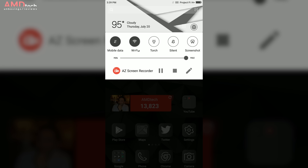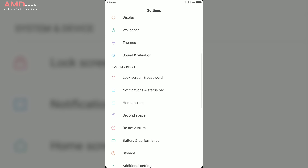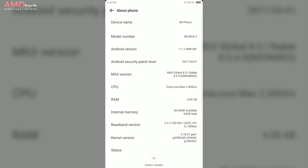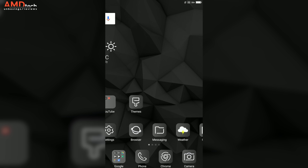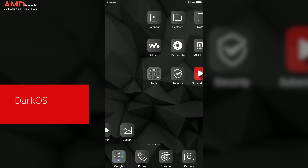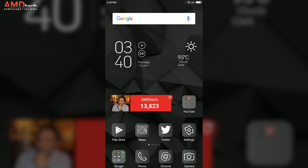It runs Android 7.1.1 and MIUI 8. The beta version of MIUI 9 is available for this device, but I stuck with MIUI 8 to reflect what the average user would get. It was okay — if you like an iOS-like environment, you'll like MIUI 8. The theme shown here is the DarkOS theme, available from the theme app on the device itself, and it looks really nice.